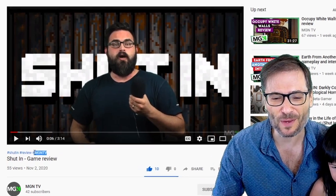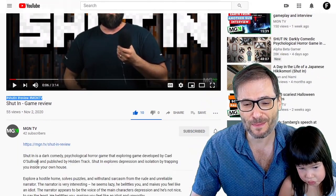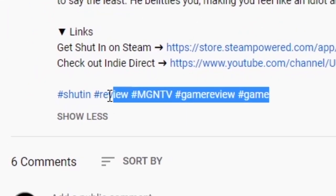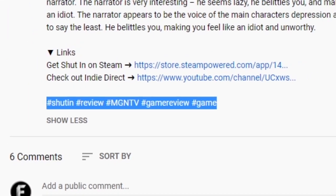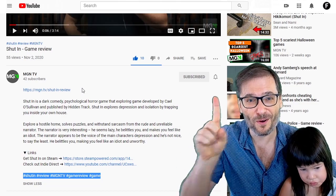We use hashtags — shut-in review, MGN TV — in the video by putting them in the description here along with a few other hashtags. Also, we practice OVOB: one video, one blog.